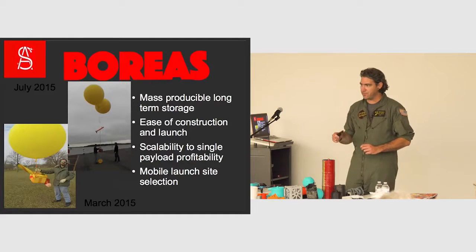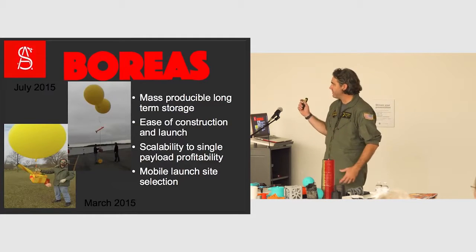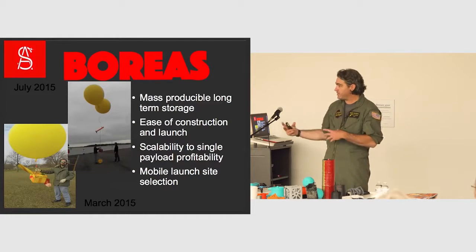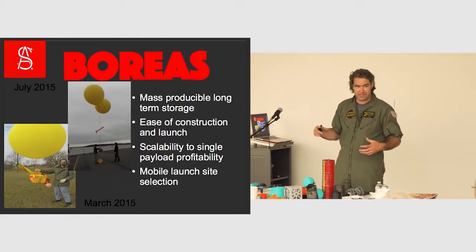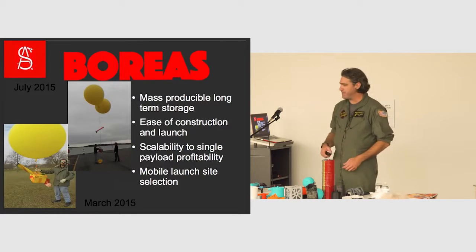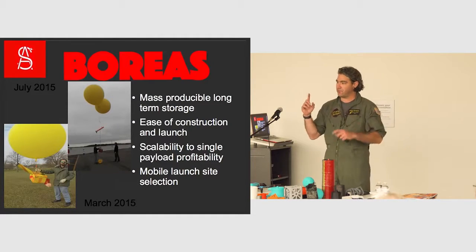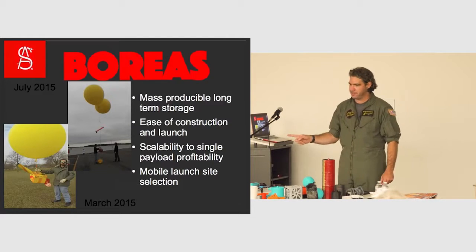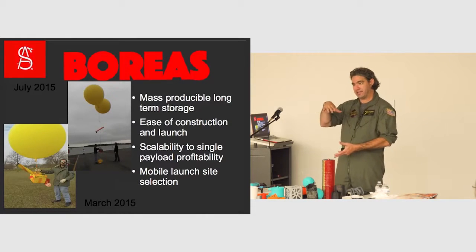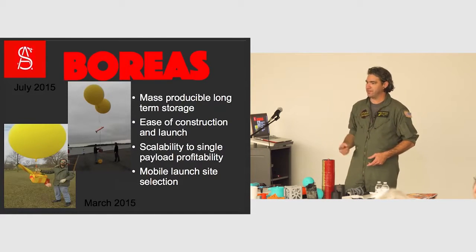That makes us light, cheap and easy to build. The big thing that's unique is we don't have a liquid engine — we are solid rocket only. A normal solid rocket, once you light it you can't stop it, it just burns. So you can't do accurate orbits because you can't change your thrust. We're developing a way to actually utilize these solid rockets for single payload profitability — meaning we can put one satellite on our rocket and fire it. Most launch systems right now require you to fill up weight capacity to make it profitable. We're able to make it profitable at one payload.